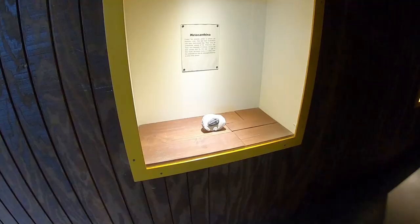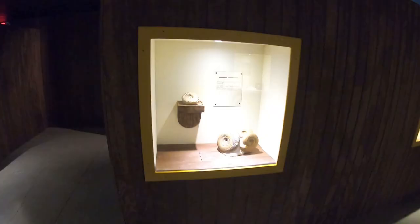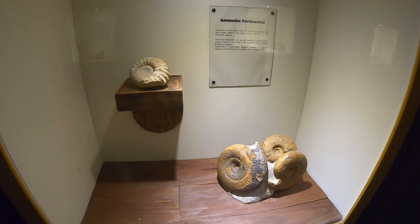Inside the museum you can see real fossils. This is a trilobite — he actually went extinct before the dinosaurs. Here's an ammonite, a very common fossil found in Cretaceous rocks around North Texas.